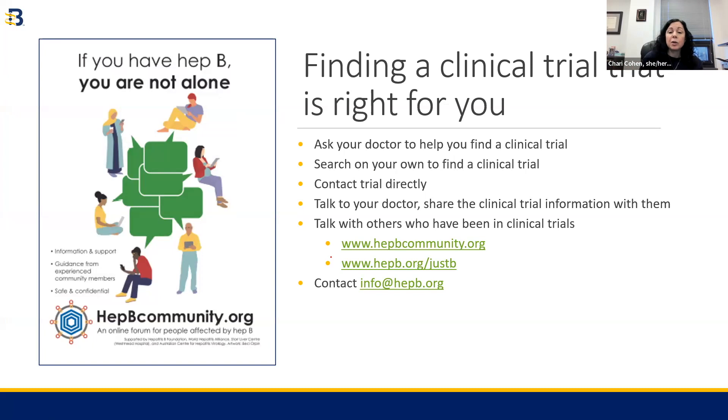There are many ways you can learn about clinical trials, and I'll leave you with one last one: hepbcommunity.org, which is an online community of people impacted by and living with hepatitis B. Many people there have gone through the clinical trial process and could answer questions about your own clinical trial journey. I would also recommend looking at our Just Be Storytelling program at hepb.org, where storytellers who have been through the clinical trial process can help you learn from their experiences.